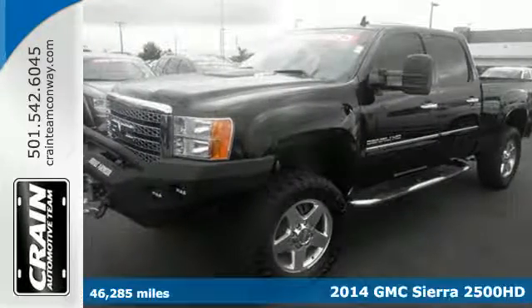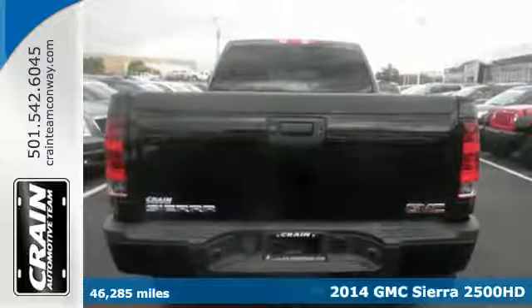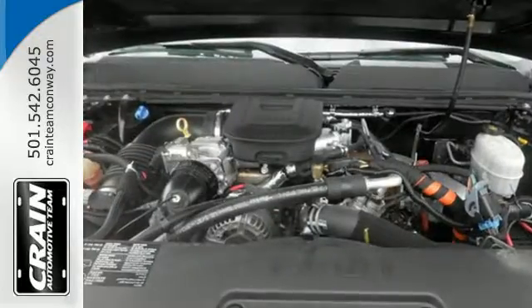It's a 2014 GMC Sierra 2500 Heavy Duty Denali. This truck's strong towing and haul capability, smooth ride and distinctive styling make it a cut above the rest.